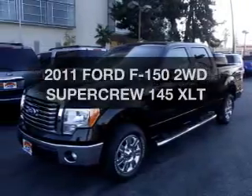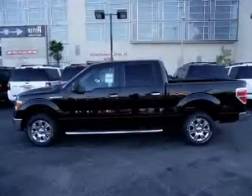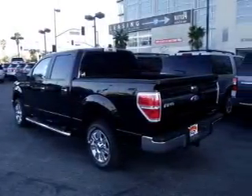Check out this 2011 Ford F-150 — everything you need under one roof with this great vehicle. It features a powerful 8-cylinder engine connected to a smooth-shifting automatic transmission.